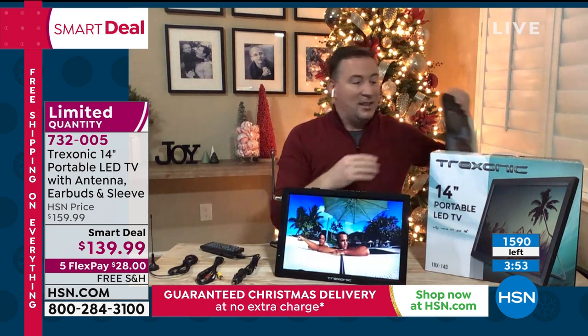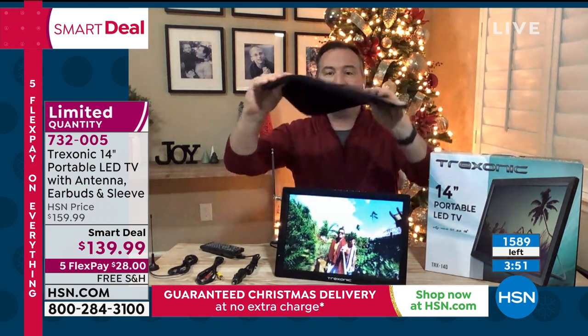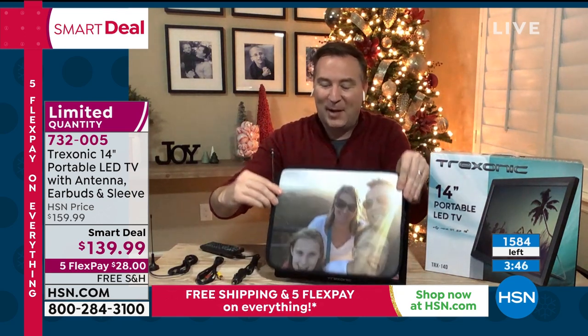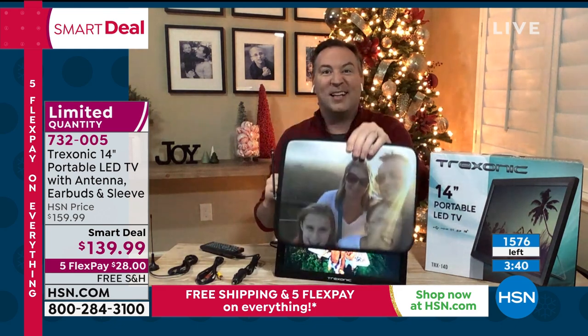Because this is Treksonic — the number one selling brand at HSN for portable TVs — you get a sleeve that you can customize with your own picture. Joe's put his entire family photo on it. Everything fits right inside, so when you're going out on a road trip or just walking around the house, it's less than three pounds total to have that complete portable TV system.